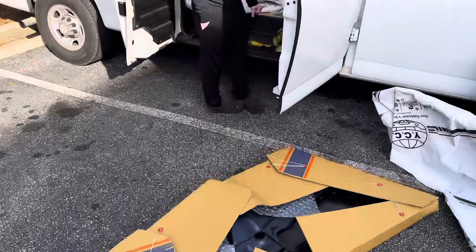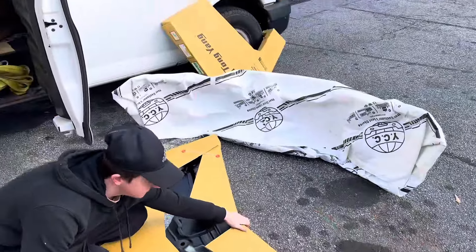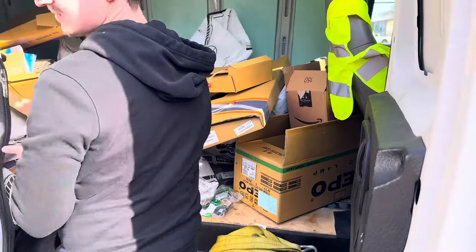So guys, we're here at CertiFit in Atlanta and we got the parts secured. What did we get? We got a hood, a fender, and a bumper. We're about to take it back to the shop.